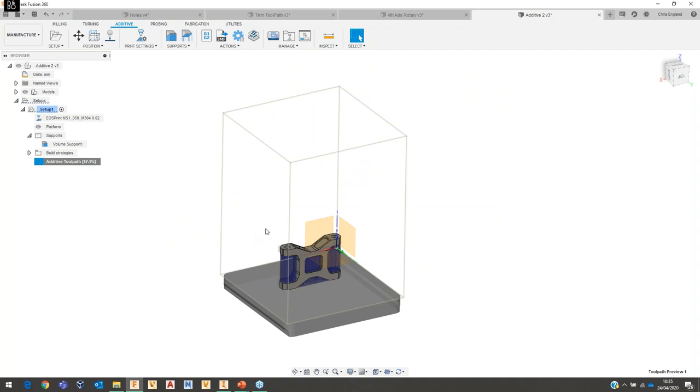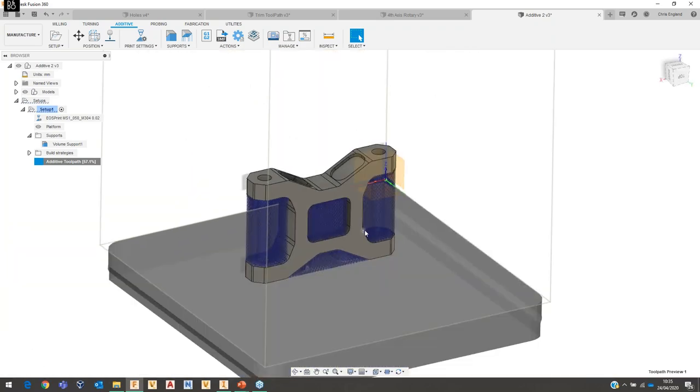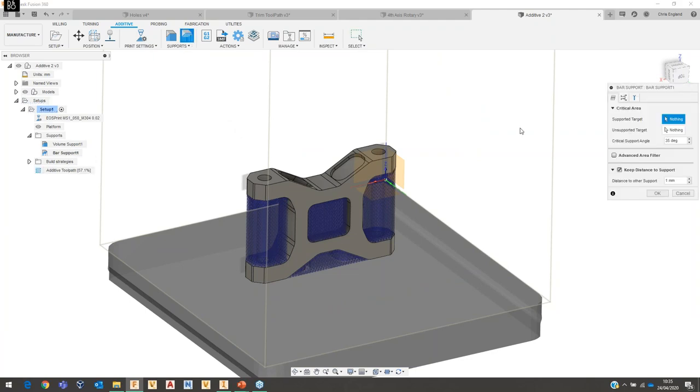The key point is that the additive toolpath is always present and just needs regenerating when you make changes. It has multi-core processor support for performance. Being able to add and control your own supports within Fusion is very useful — previously you could pretty much just send to an STL file, whereas now you can manipulate slicing and change every individual setting directly within the manufacturing environment.